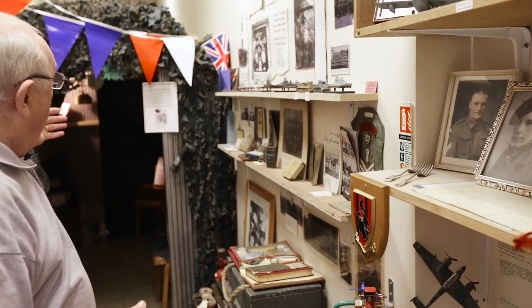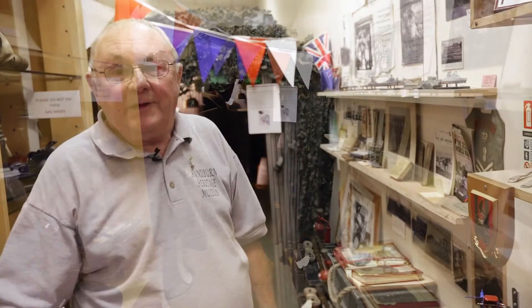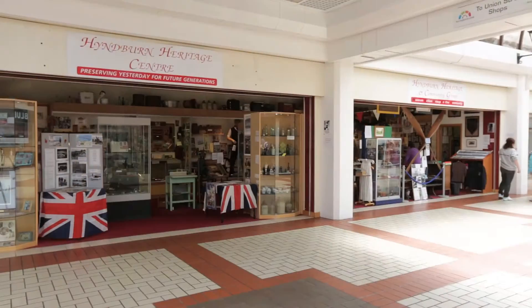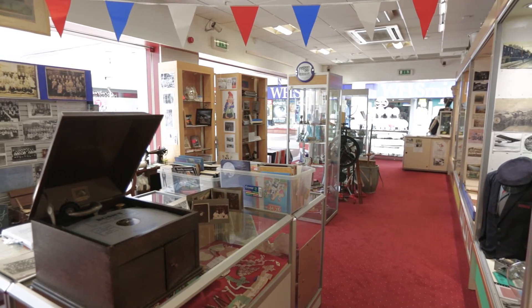We've even got an Anderson shelter, and the kids love going in there and having a look, seeing what it could have been like during a bombing raid where you had to evacuate during the night and get down into your shelter in the garden. It's all full of atmosphere and all things connected with local people. There are various things here that you need to come down and see, to show the kids what it was like and to remind the parents of what they used to do when they were young.